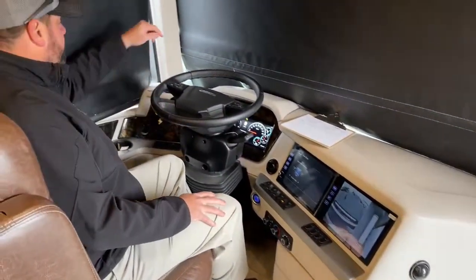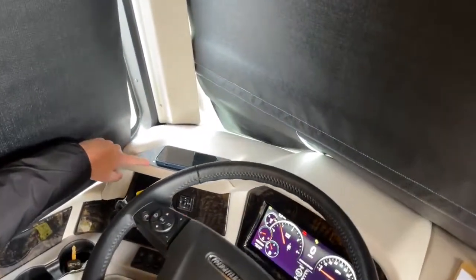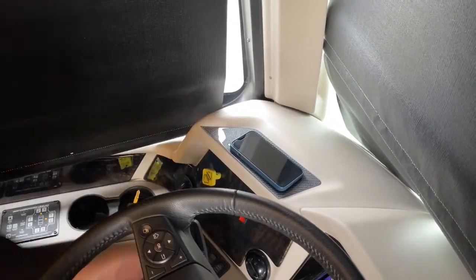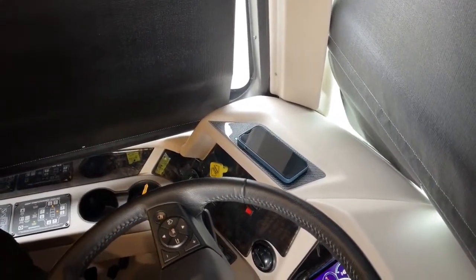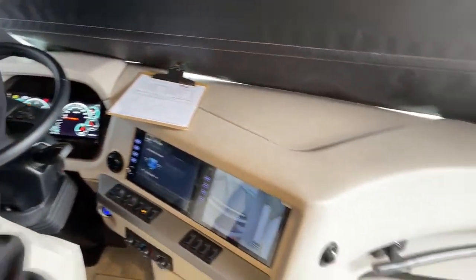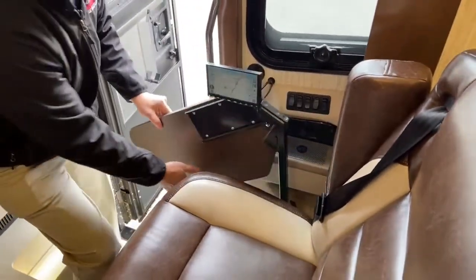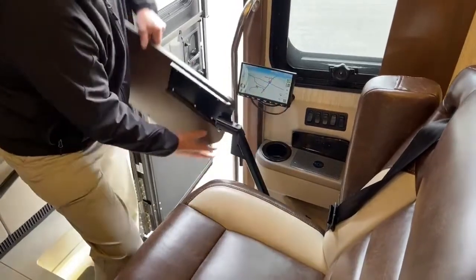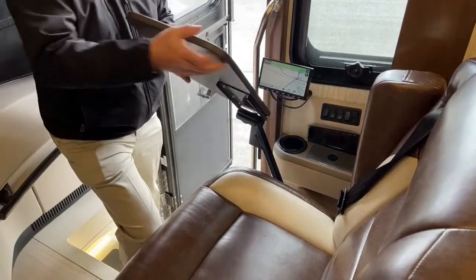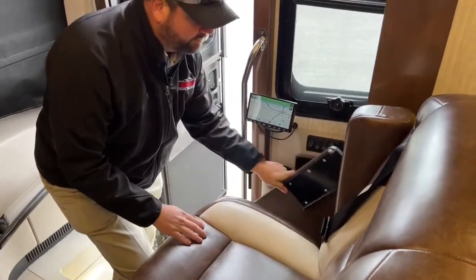Over here there's a wireless charging pad — I've got my phone on it right now with a green light showing it's charging. The passenger also has their own charge pad. The passenger also has a little folding table — a countertop space while you're driving, great for grabbing lunch on the go.